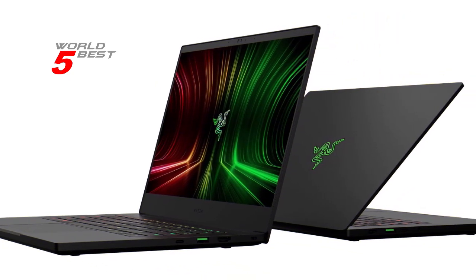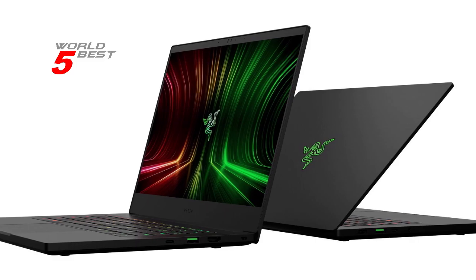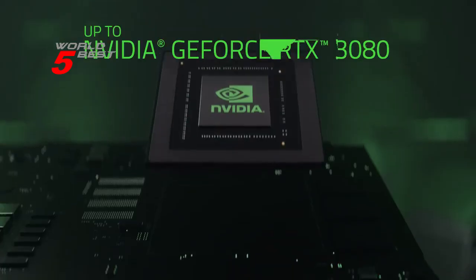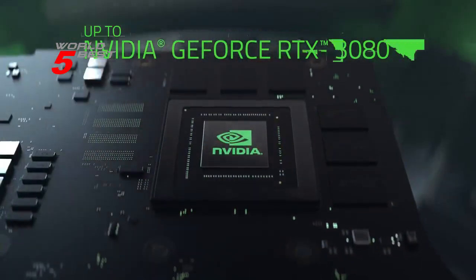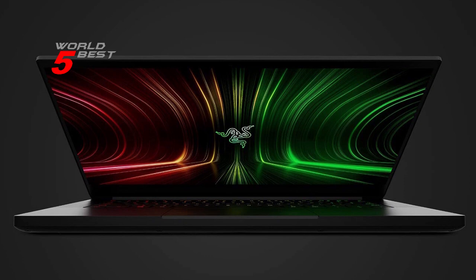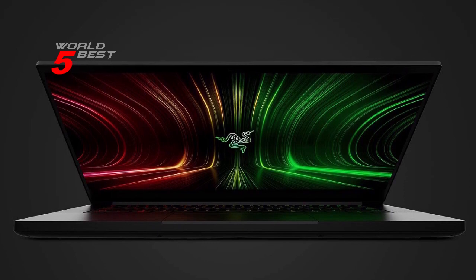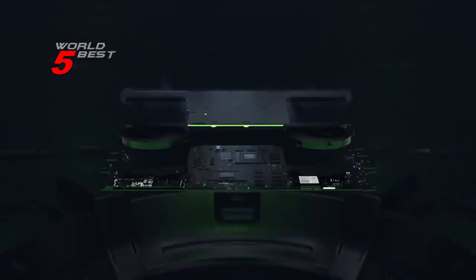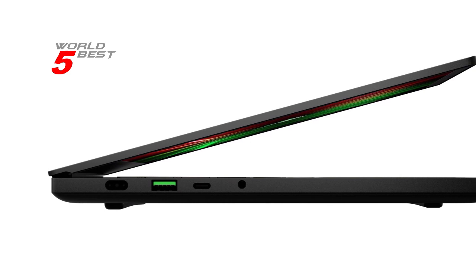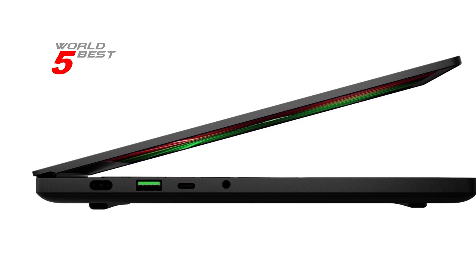And with a 14-inch QHD 165Hz display, you'll enjoy fast gaming and ultra-clear visuals. The Razer Blade 14 is designed for performance and aesthetics. The CNC aluminum design is not only durable, but it also looks sleek and stylish. And with customizable RGB individual key lighting, you can illuminate your keyboard to match your style and preferences.